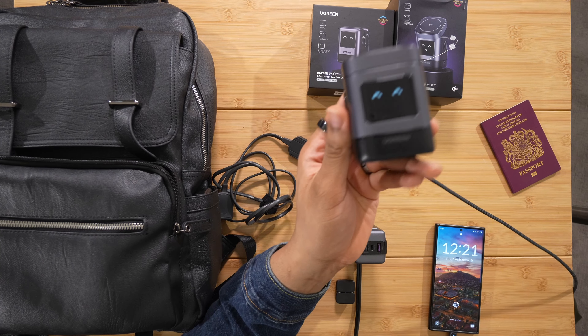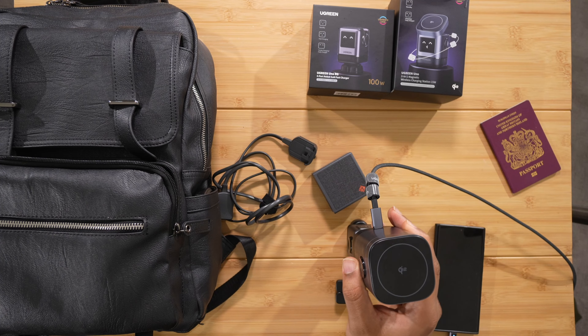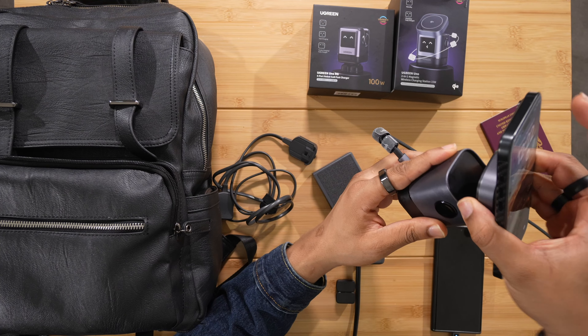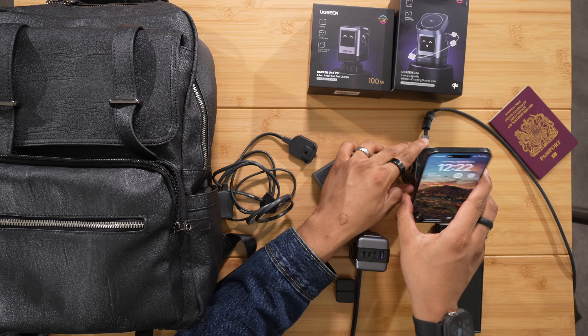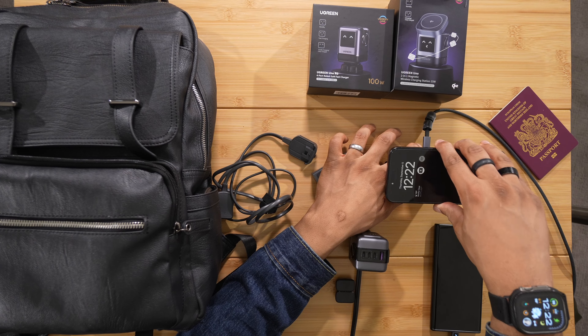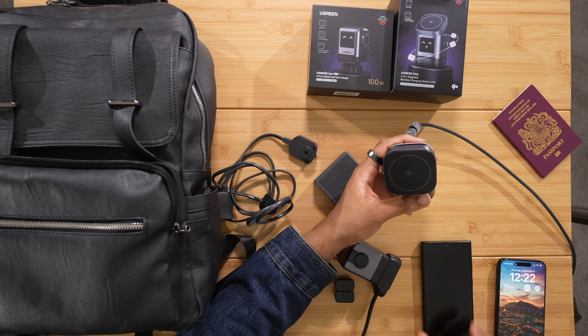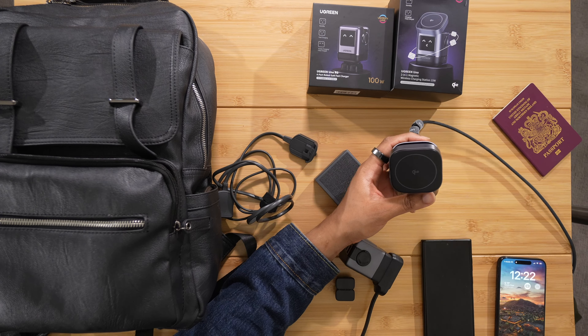This wireless charger has MagSafe, so I can show you with an iPhone — put that on top and it has a nice magnet. It's charging there. It also has a rotating or pivoting top so you can set it on your desk at whatever angle you want. It's compatible with all wireless charging devices — for example, the Galaxy S22 Ultra charges wirelessly on it as well. If you don't have a MagSafe case, you can just lay the phone flat and it will still charge.